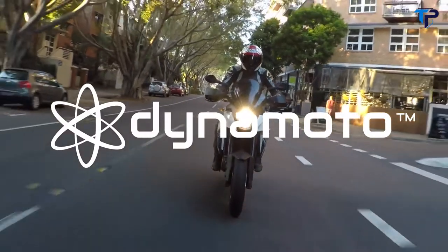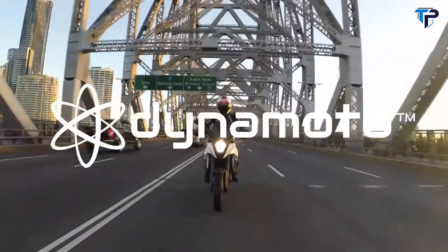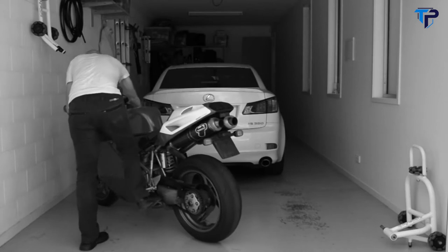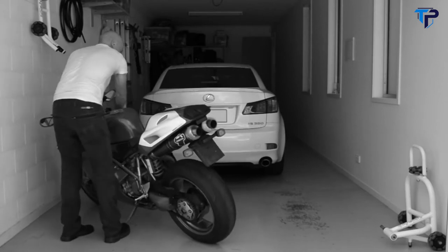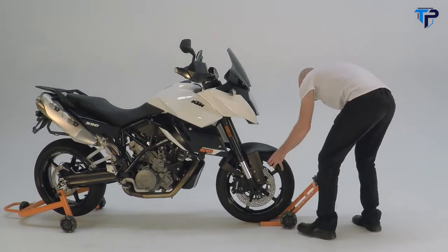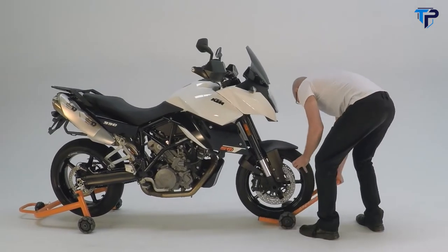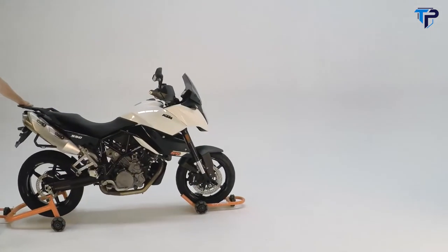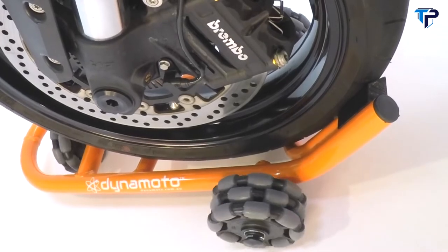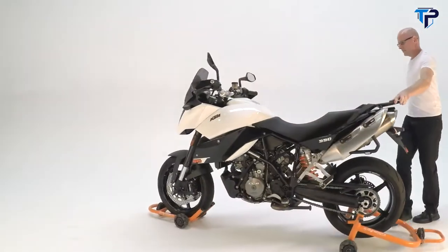Anyone who rides a motorcycle appreciates the freedom and convenience. What's not so fun is parking and storing your bike. Balancing and moving a bike when it's stationary can be clumsy and difficult. It doesn't need to be this way. Dynamoto is a solution to easily and safely park, move, and store motorcycles for the garage, workshop, or showroom. Unique multi-directional wheels allow movement of a parked motorcycle in any direction.